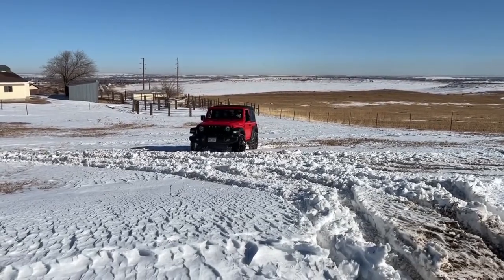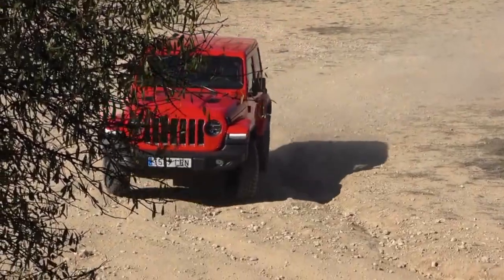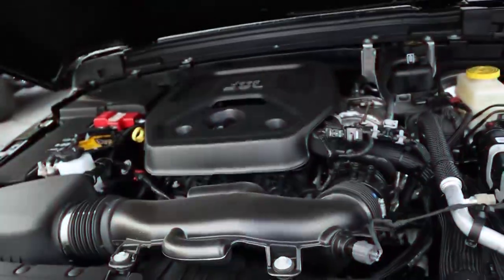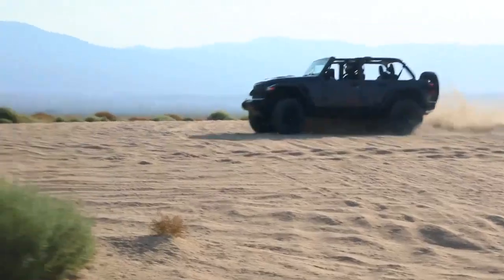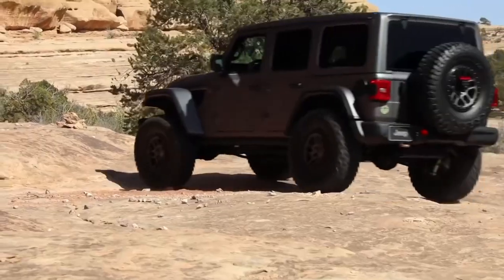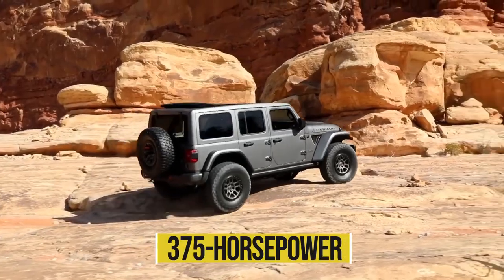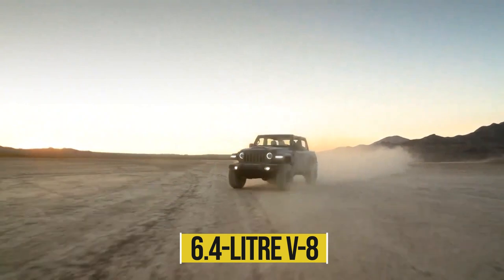The standard 285-horsepower 3.6-liter V6 from the previous-generation Jeep Wrangler will make its way under the bonnet of the new Jeep, which can be paired with a six-speed manual gearbox or a smooth-shifting eight-speed automatic. A turbocharged four-cylinder engine will be optional and will team up with an electric motor to give additional low-end power. Additionally, the all-new Jeep Wrangler can be had with a 3.6-liter V6 with hybrid assist, a 3.0-liter diesel V6, a 375-horsepower plug-in hybrid 4XE powertrain, and a hardy 6.4-liter V8.